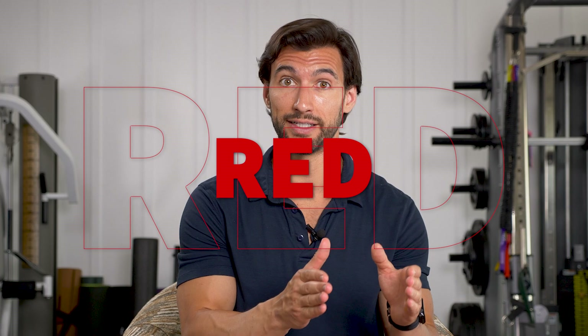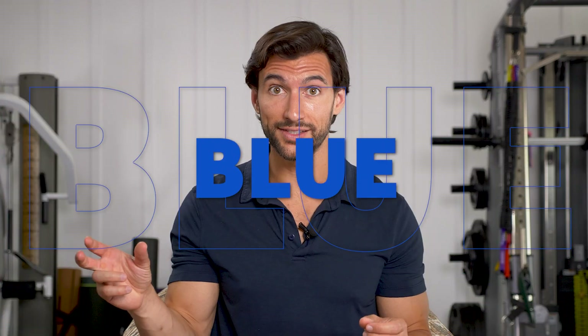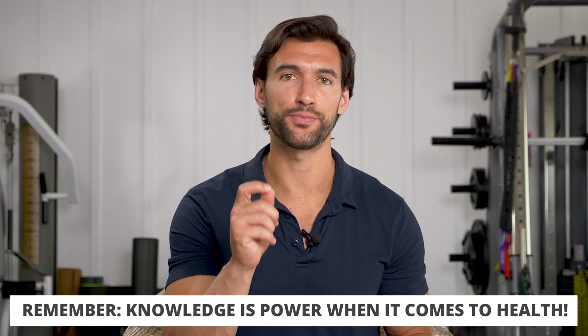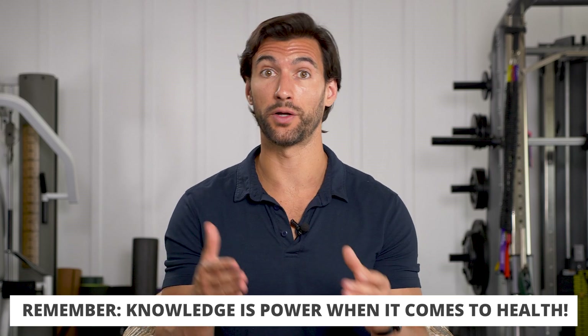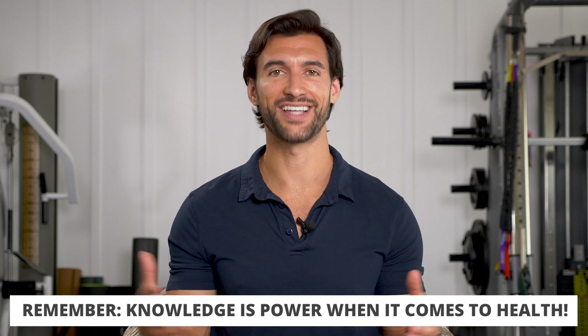We're going to be talking about red light, like the red reflected off a red apple or from light panels. We're also going to be talking about blue light, which is a very high energy, shorter wavelength light, and green light as well, which is right in the middle. All of them have different biological effects. If you understand what these different wavelengths do for your body, you can time them throughout the day and get a lot of great health benefits.